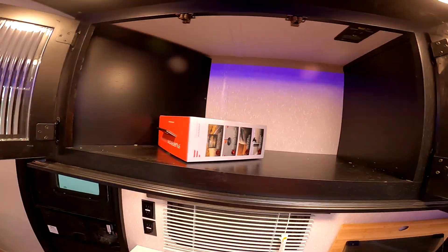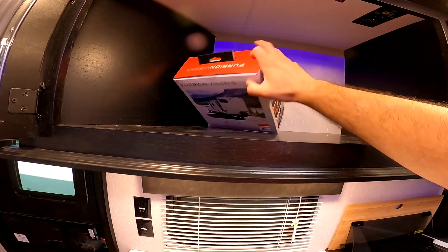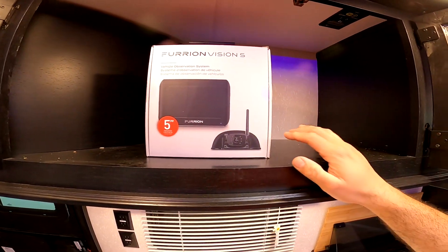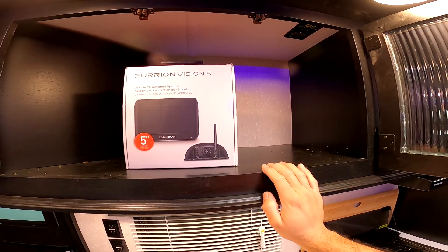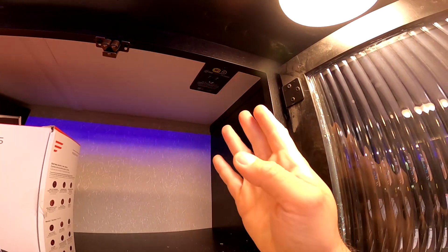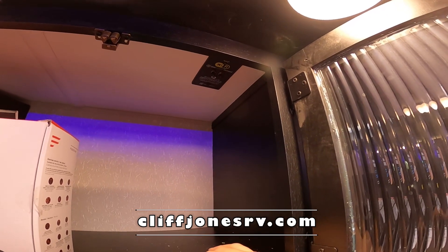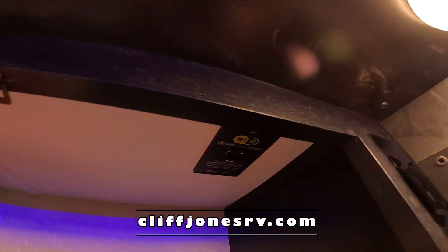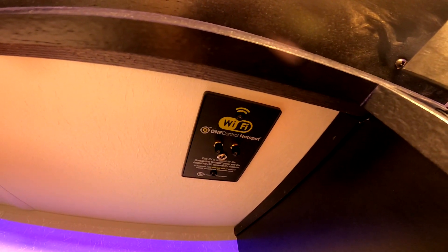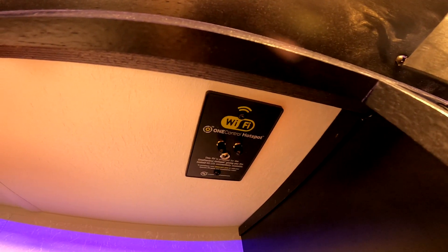In here above the sink, we have the Furion backup camera — a very dependable system. This is an observation camera, so as long as your running lights are on, you can see what's going on behind your trailer. We do have a mount here for a one-control hotspot. If you go to store.lci1.com, you can purchase a box that docks here, pay a subscription to AT&T, and you can have 4G no matter where you are, as long as you have cell phone signal.